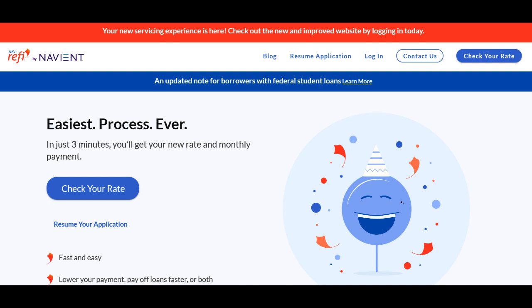On the positive side, Navirify provides competitive interest rates for student loan refinancing. Their rates are often lower than what I had with my original lender, which is a significant advantage, as it allows me to save on interest over the life of my loans. The online application process is straightforward and user-friendly, making it easy to upload the necessary documents and complete required forms. This efficiency has reduced the time and effort required compared to dealing with traditional lenders.